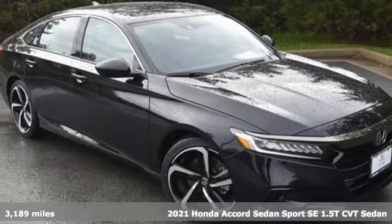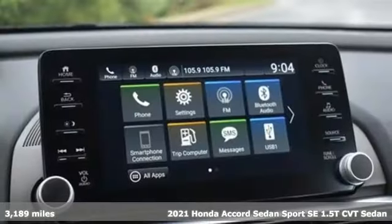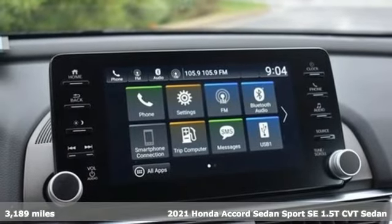Here's a 2021 Honda Accord sedan. Honda made no compromises with this luxurious and practical Accord.